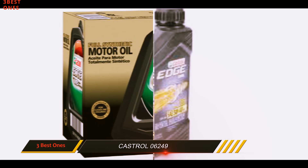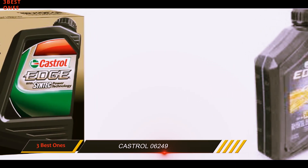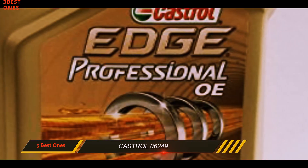Castrol synthetic oil is compatible with all vehicles like cars, sedan, van, bus, and other vehicles. It is good with both diesel and gasoline.